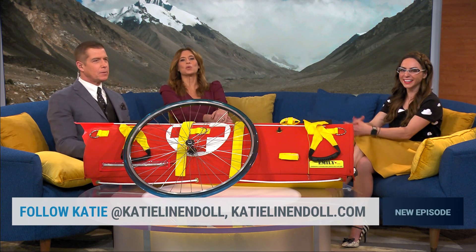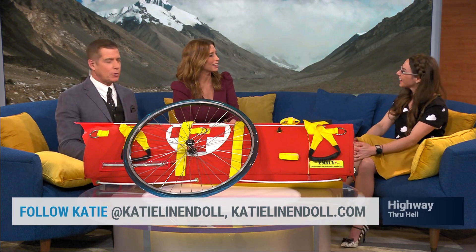Katie Lillendahl — consumer tech expert, the absolute best of the best. We love when you come here, Katie. Great being here.